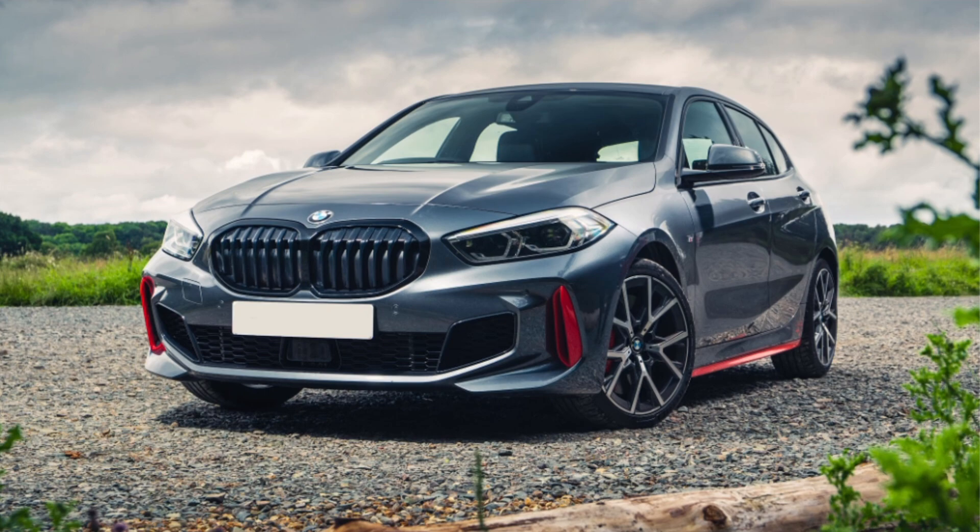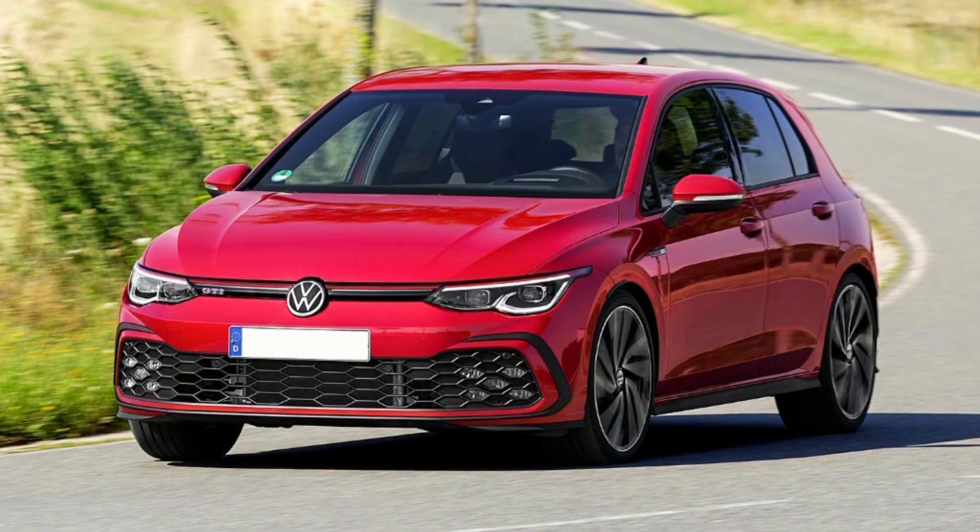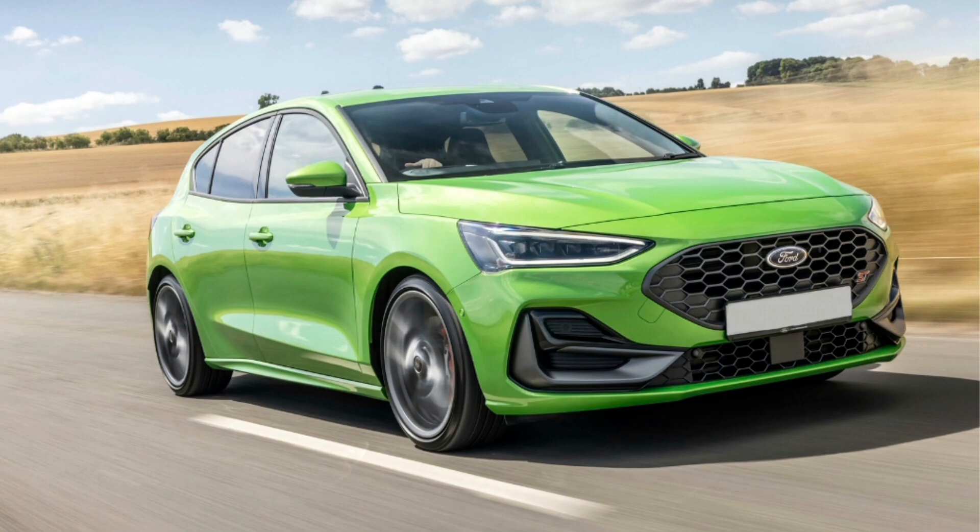What's up guys, welcome back to another video. This here is the BMW 128ti, and it's basically BMW's first front-wheel-drive sporty car. It's not the first front-wheel-drive BMW — that was the 2 Series Gran Tourer MPV that a lot of UK police use. But because this car is front-wheel-drive with the same power and it's a hatchback, it can finally rival cars like the Golf GTI and the Ford Focus ST.